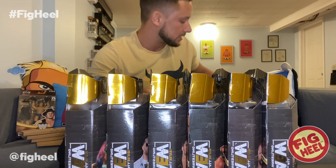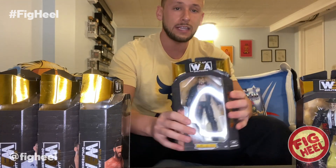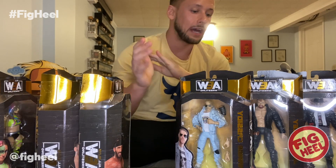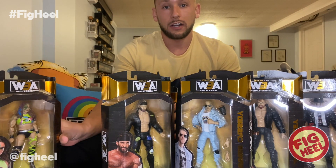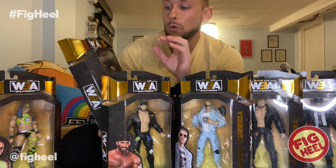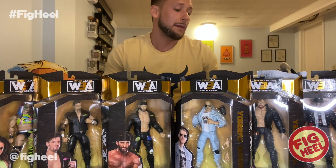I'm going to give this set a solid 7 out of 10. There's no bad figure here. The thing that's hurting Moxley, Jericho, and Orange Cassidy is that they've all gotten figures before — arguably better figures before — so they get overlooked. Trent is the star of this set; Kris Statlander is a close second; Chucky T is behind them. I didn't like the Chucky T head scan in pictures, but in person I think it's great. I'm not a big fan of screaming head sculpts — I'd always prefer neutral — but seeing it in hand I think it's a great figure.